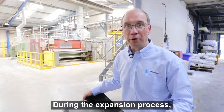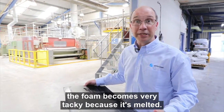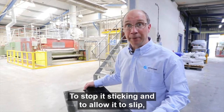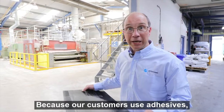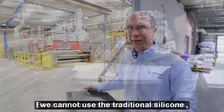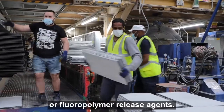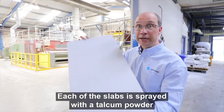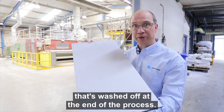During the expansion process, the foam becomes very tacky because it's melted. To stop it sticking and to allow it to slip, we have to use a release agent. Because our customers use adhesives, we cannot use the traditional silicone or fluoropolymer release agents, so we use a talcum-based coating. Each of the slabs is sprayed with a talcum powder that's washed off at the end of the process.